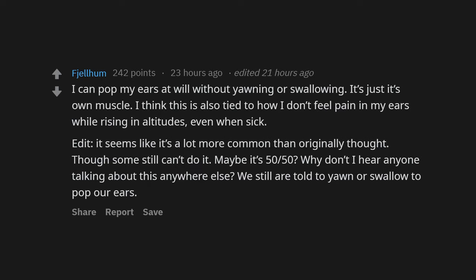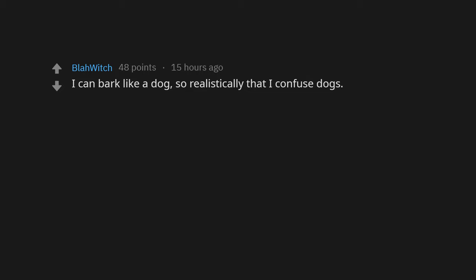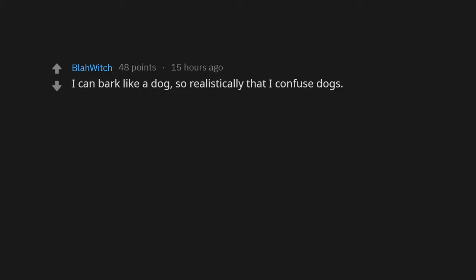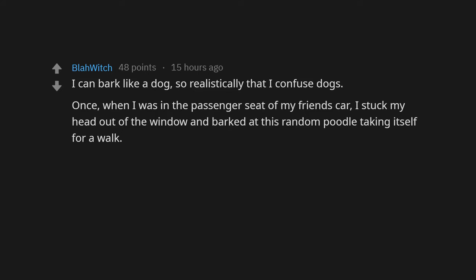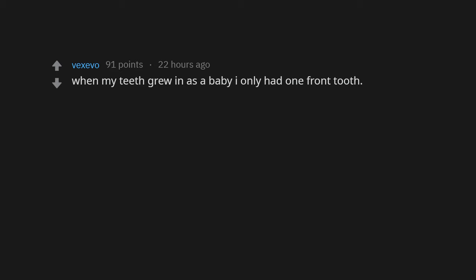I have a double-jointed jaw and I can lock it open in three places. I can bark like a dog so realistically that I confuse dogs. Once when I was in the passenger seat of my friend's car, I stuck my head out the window and barked at a random poodle taking itself for a walk. We had to drive off real quick because the dog got mad and started chasing us. I can also do pigeons, seagulls, cockatoos, cats, and annoying children.